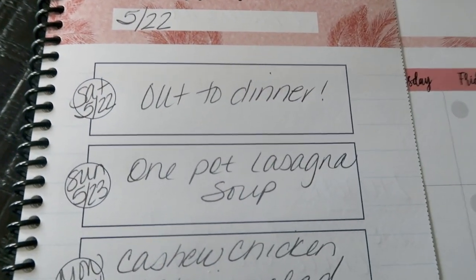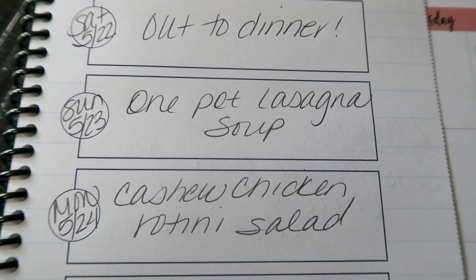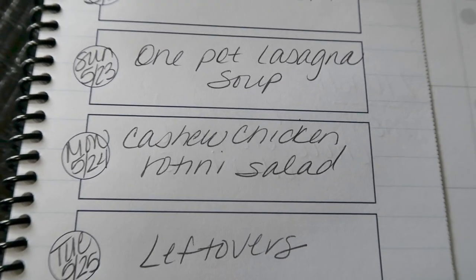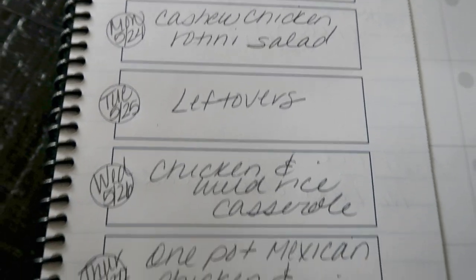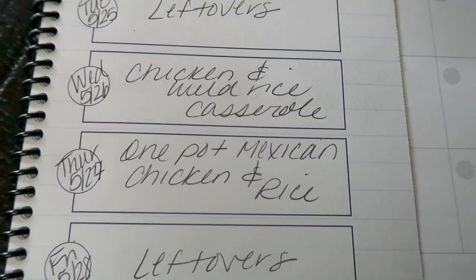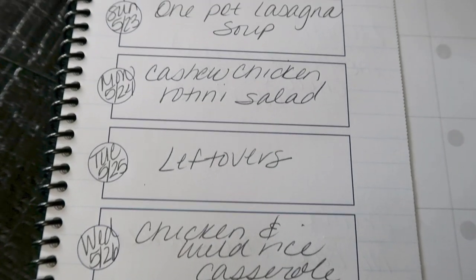Here's this week's menu plan. Today is Saturday — we're going out for dinner. Sunday, I'm making a one pot lasagna soup — stay tuned for this recipe in Wednesday's what I eat in a day. Monday, I'm doing a cashew chicken rotini salad — a cold summer salad, paired with some protein. Tuesday is leftovers night. Wednesday, I'm doing chicken and wild rice casserole — that's the one my husband requested and it's truly delicious, also on my website. Thursday is a one pot Mexican chicken and rice to make life easy. And then Friday, we always have a leftover night to eat up everything from earlier in the week.